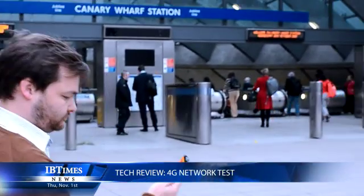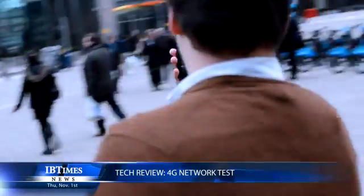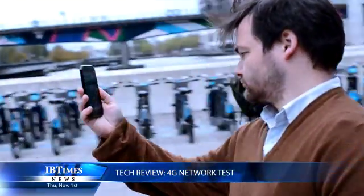Over the past day or so we've been testing it out, both indoors and outdoors, at different locations around London where we're based. EE launched the network in 11 cities this week including London, Birmingham, Manchester, Cardiff, and a number of others.